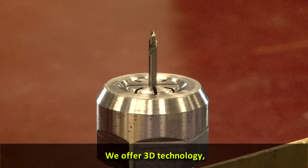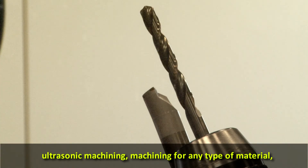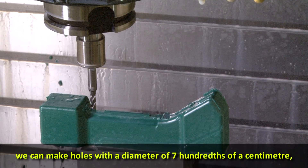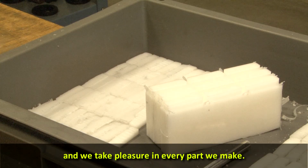On a la 3D, on fait de l'usinage d'ultrasons, on peut usiner tous les matériaux, faire des trous de 7 centièmes, de tout petit — on se fait vraiment plaisir dans les pièces qu'on peut réaliser.